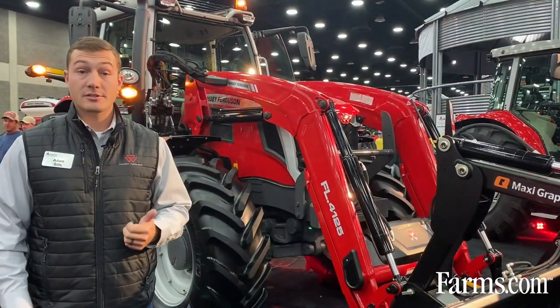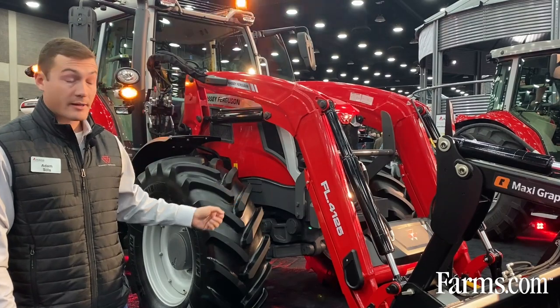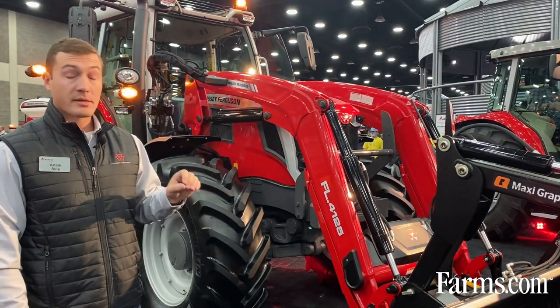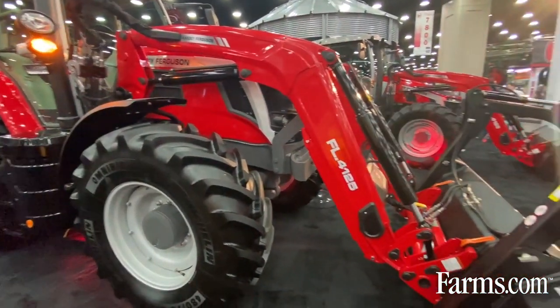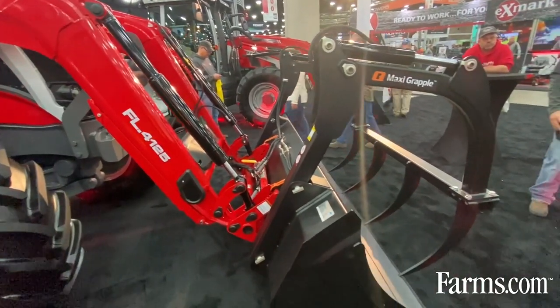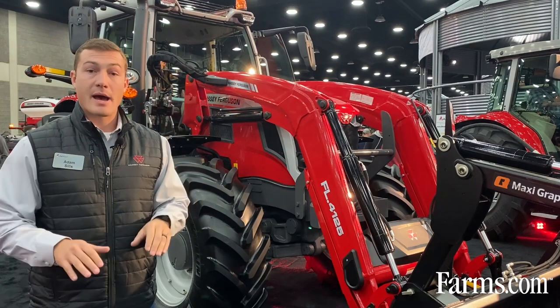These are great hay tractors but also great loader tractors — you can see here we have this one with a loader on it. All Massey Ferguson FL loaders for both tractors will come standard with a soft drive loader suspension feature. This feature is very unique in that it allows you, when you go out and grab and pick up those bales from the field, to have a little compression in your lift cylinders.